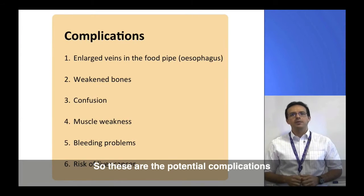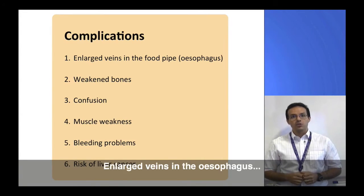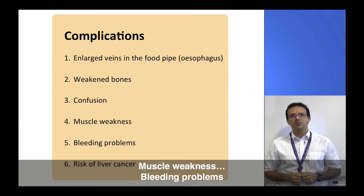These are the potential complications we're going to discuss: enlarged veins in the oesophagus, weakened bones, confusion, muscle weakness, bleeding problems, and risk of liver cancer.